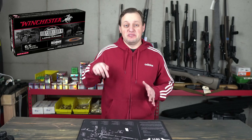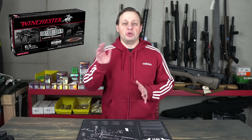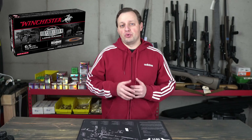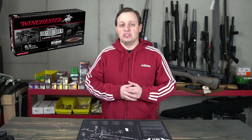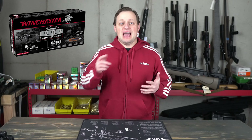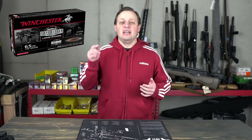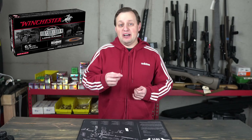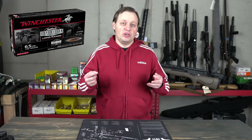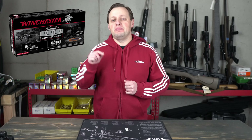The second offering, which has not yet been announced at the time of making this video, is the hunting load which uses a 142 grain Acubond long-range bullet from Nosler. Both loads seem to be loaded right around the same powder weight, as the 2 grain heavier bullet comes out at 3020 feet per second — just 10 feet per second slower than the 140 grain match load.